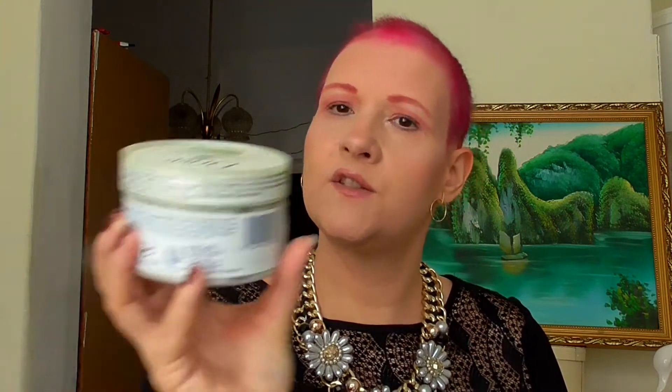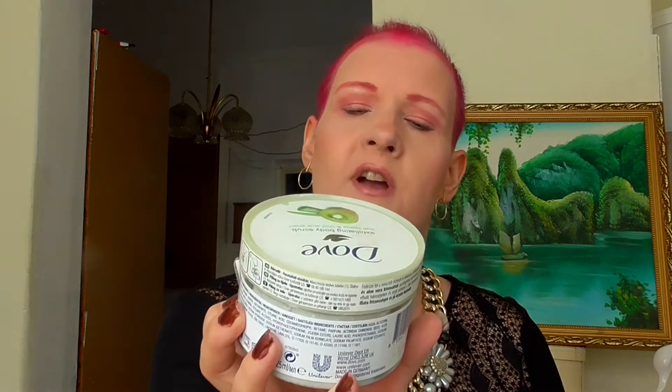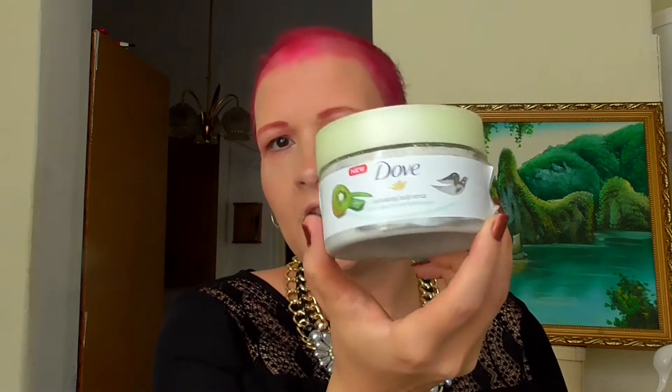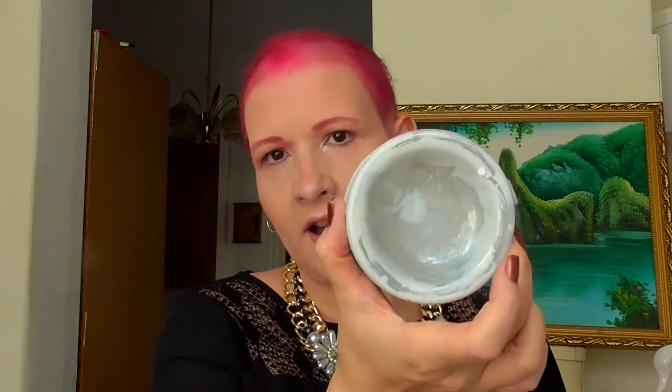Another find is the Exfoliating Body Scrub from Dove - the Kiwi Seeds and Cool Aloe Scent. I loved it so much, now it's gone. It's an amazing product. I would repurchase it, but there are so many fun things to try. Since there are so many products out there, I probably won't, but I still loved it so much.